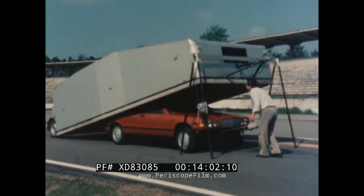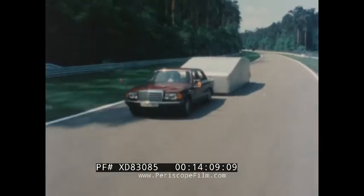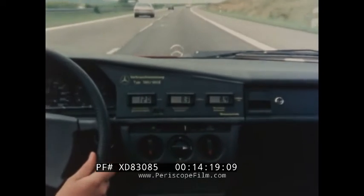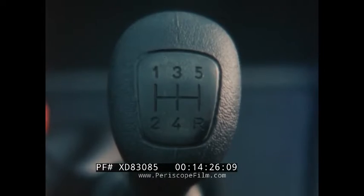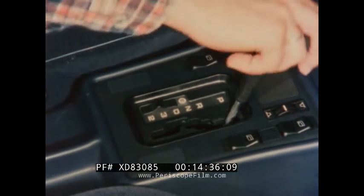Besides the low coefficient of drag, a low rolling resistance contributes to the car's good fuel economy. In a special trailer, isolated from environmental influences, the rolling resistance coefficient can be determined even at high speed. With sophisticated electronic measuring equipment, on-road fuel consumption is accurately monitored for the various transmission options. In addition to the four-speed manual gearbox, a new five-speed box and a new four-speed automatic transmission are available. Automatic transmission is now offered with two shift programs — Standard and Economy — the latter giving an especially smooth and cost-effective performance.